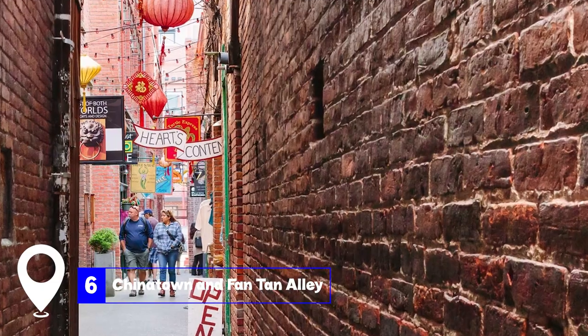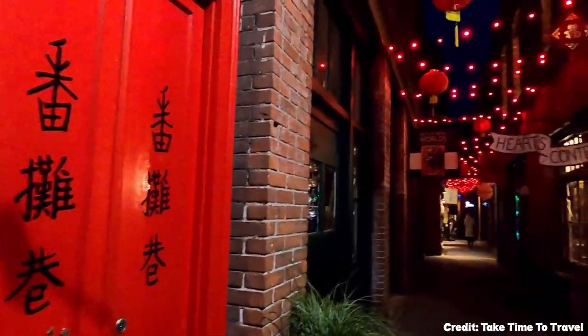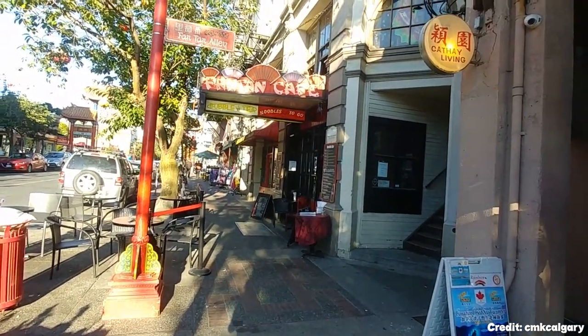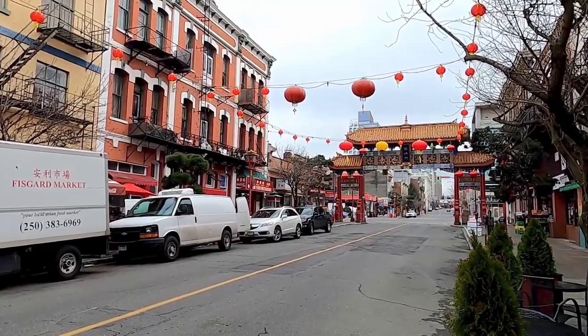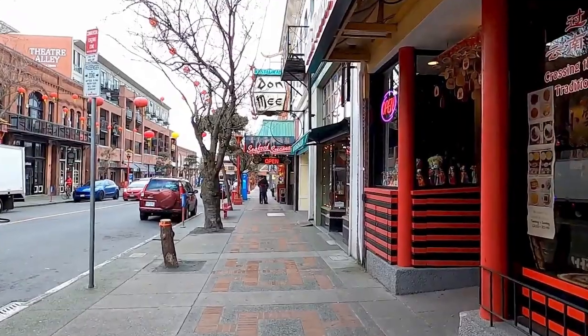At number six, we have Chinatown and Fantan Alley. Victoria's Chinatown, the oldest in Canada, is a blend of rich history, delectable cuisine, and unique architecture. Nestled within Chinatown is Fantan Alley, one of Canada's narrowest streets. This red-bricked alley is not only visually appealing, but also houses boutique shops that offer a variety of unique products.